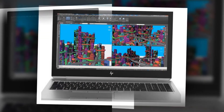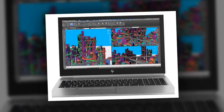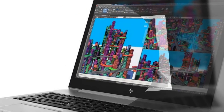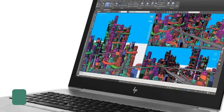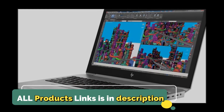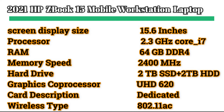However, despite all that goodness, the ZBook 15 has a notable flaw: its display. The Sure View panel looks fuzzy and has narrow viewing angles even when the privacy setting is turned off, which is disappointing for a workstation. The blurry webcam doesn't help either. Overall, the ZBook 15 delivers great performance but it's not quite a home run.